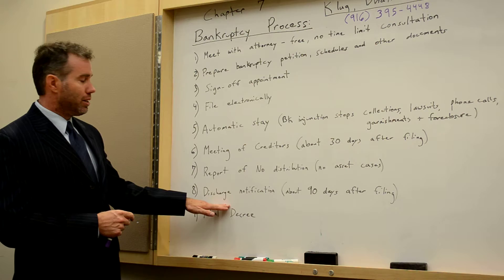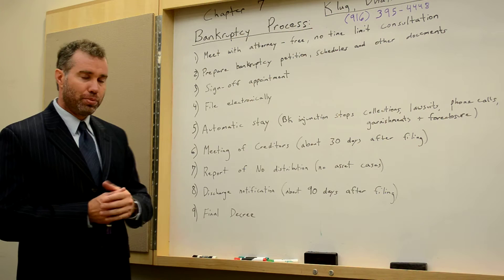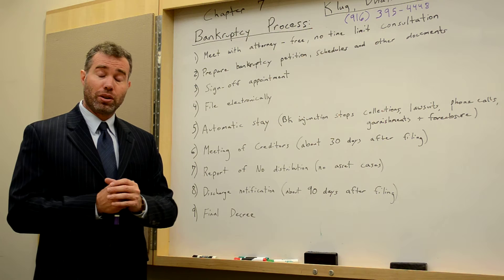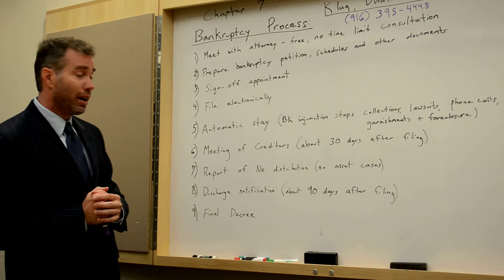After the report of no distribution, you will receive a discharge notification about 90 days after filing. This is, of course, the main reason people file — to discharge and wipe away all of your unsecured debt. To some extent, depending on specifics, certain tax debt may also be able to be discharged, as well as other debts including payday loans. All of these things are discharged 90 days after the filing of your case.